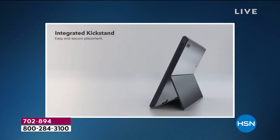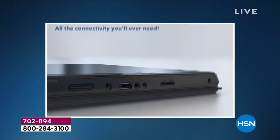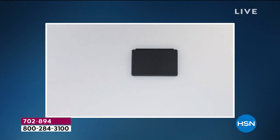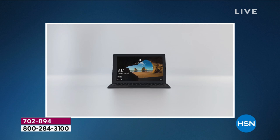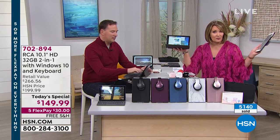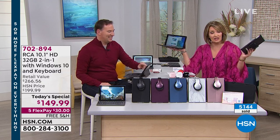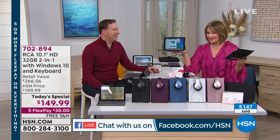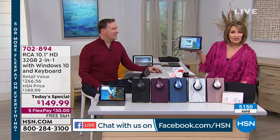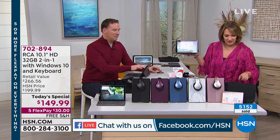If you use Express Ordering or log on to hsn.com and have questions, we'd love to take them. Somebody's asking: can you get to the Play Store with this? Absolutely, yes — great question from Lisa. We are streaming live right now on HSN's Facebook. If you have questions for Joe, I always like to play stump Joe — I still have yet to stump him. He is a computer engineer, so he's got the answers.